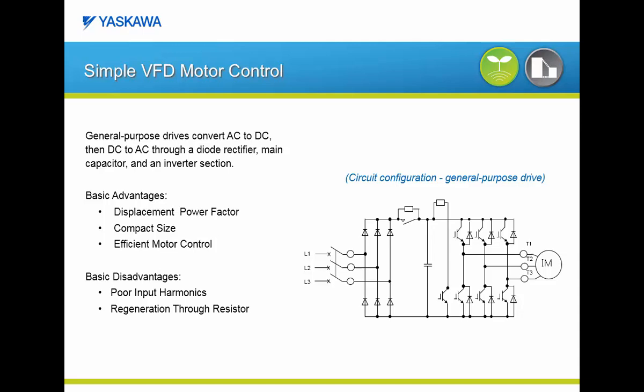Here are a few advantages of a simple VFD. It offers very good displacement power factor, the overall package is compact, and it has been well documented that in many applications using a VFD will create energy savings versus across-the-line operation. The downside of simple VFD control is that it offers poor input harmonics, which we will see shortly. Also, in applications with overhauling load conditions, regenerated power could cause nuisance over-voltage trips and may require a dynamic braking resistor to eliminate these over-voltage trips.